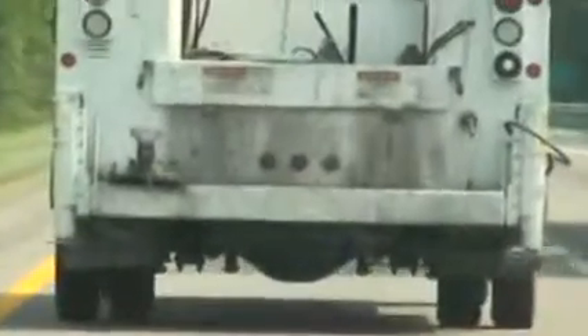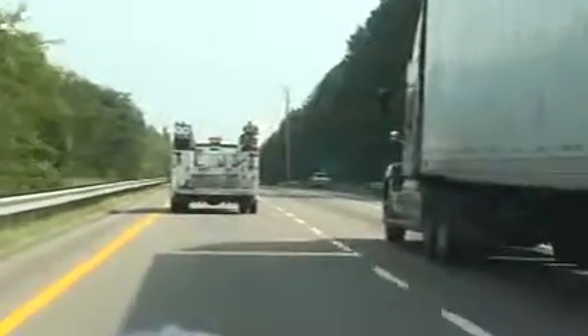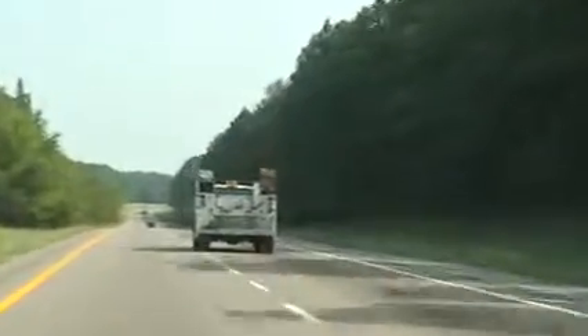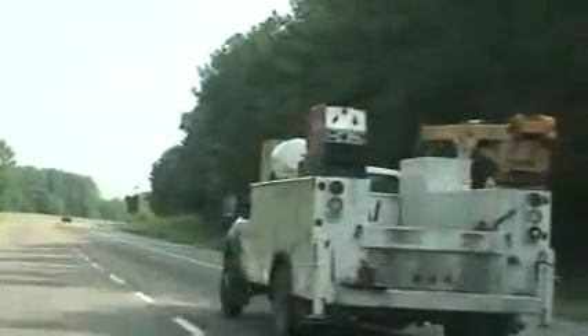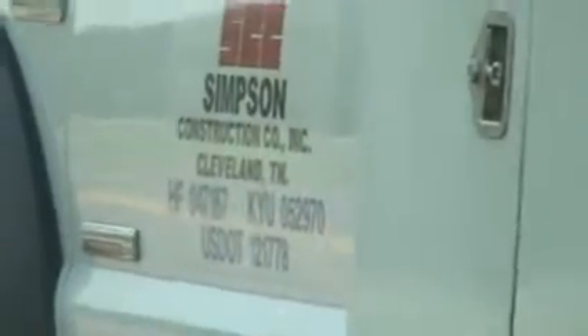I don't see a license plate on the back of that. I'm going to get some information here. This guy has a CDL, 15 miles over the posted limit. That's going to disqualify him as a driver.